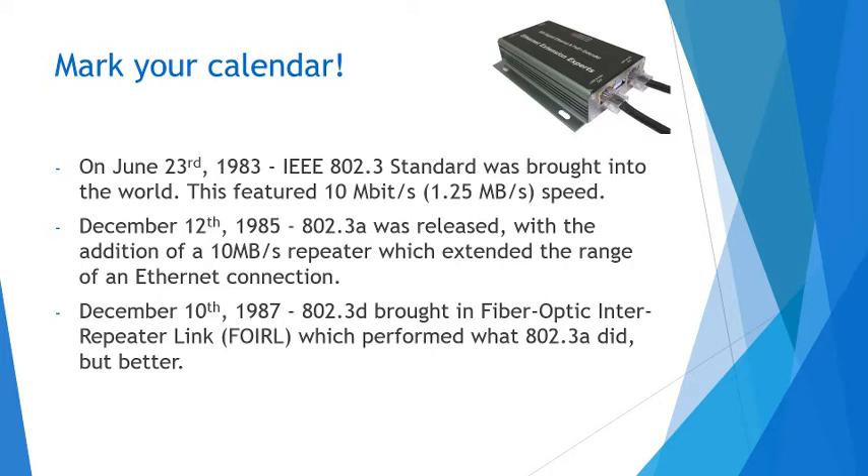December 10th, 1987, a couple years later, 802.3d brought in fiber optic inter-repeater length, the FOIRL, which performed what the 802.3a did, but better, stronger, faster. It was just an overall improvement.